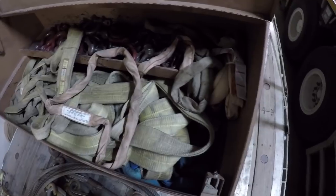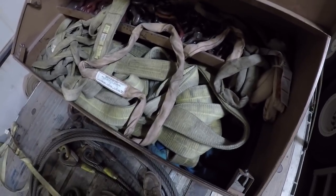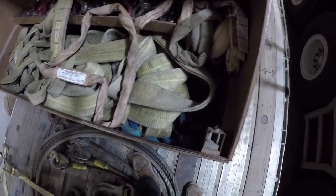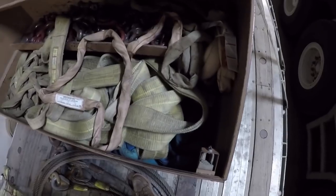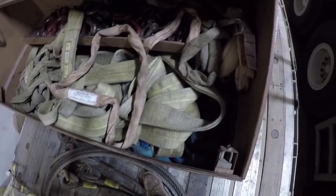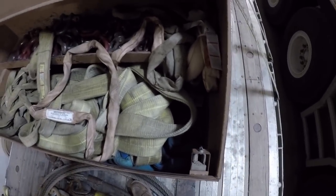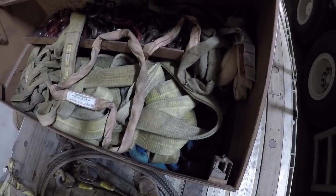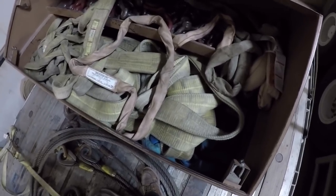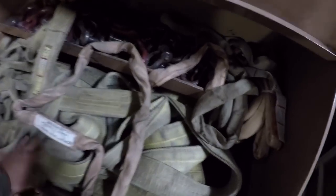Hey there YouTube, Jimmy with To The Top Crane. Today I'm going to talk a little bit about slings. We talked about shackles briefly in a different video, so today I thought we would talk about some slings. I'm not going to go into all the ins and outs — there are literally pages and pages of information out there — but I figured I'd touch briefly on them.